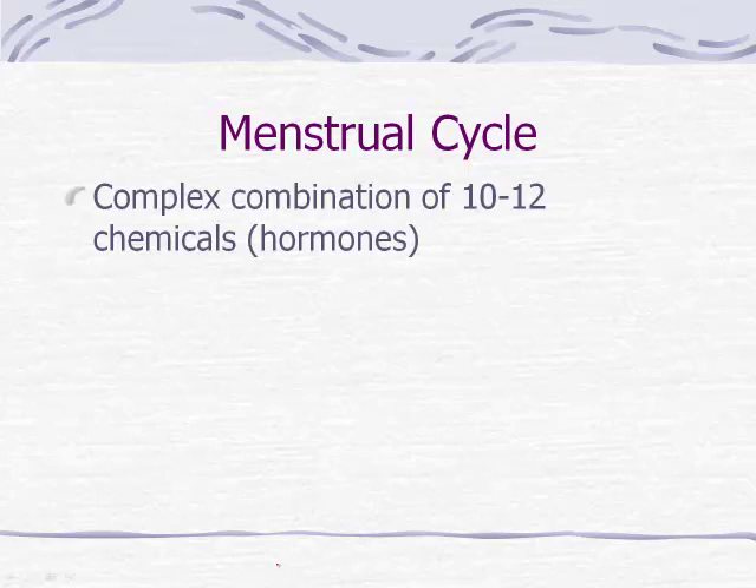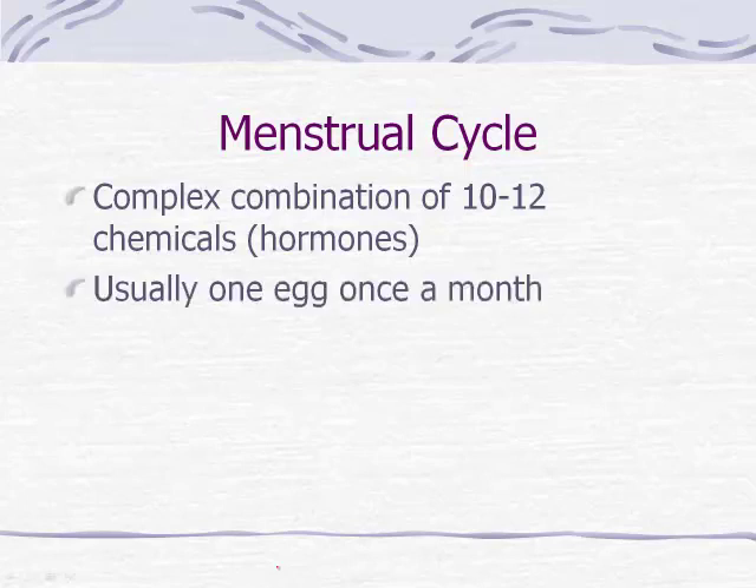First of all, it is complex. It's a combination of 10 to 12 different chemicals called hormones in our body that will be coordinated to get things ready. Usually the menstrual cycle will produce one egg once a month — it can vary depending on whether each ovary is releasing one, but typically it's one egg per month. It really is all about timing, with the complex combination of chemicals coordinating events to get the timing just right so the body is ready for a baby should an egg be fertilized.